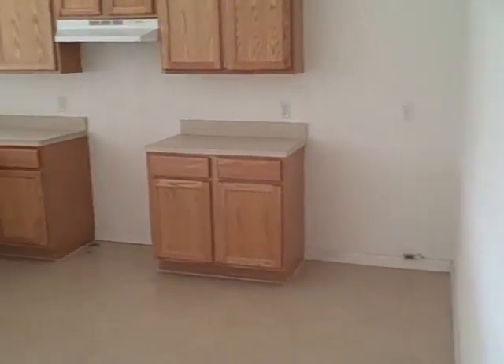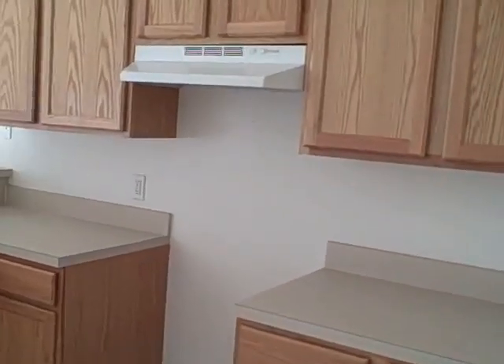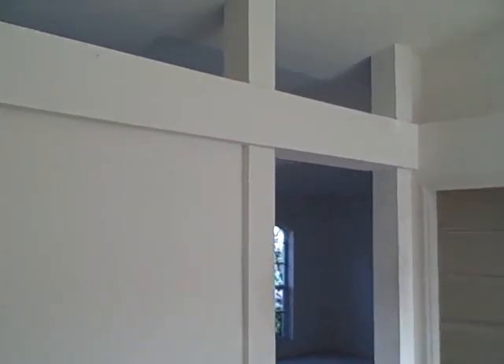Opens up to a large kitchen area. Here's your pantry. Obviously there's no stove or refrigerator.